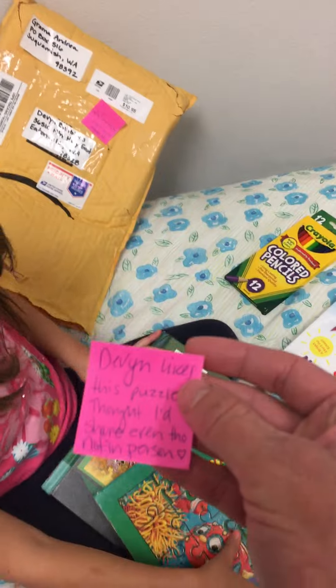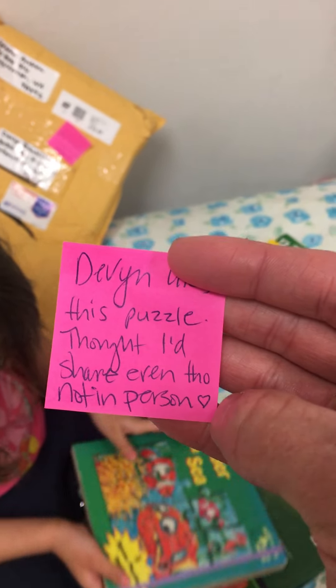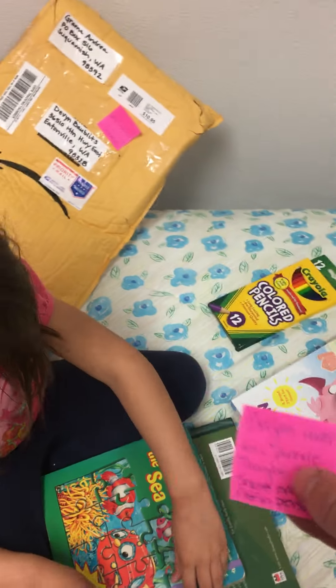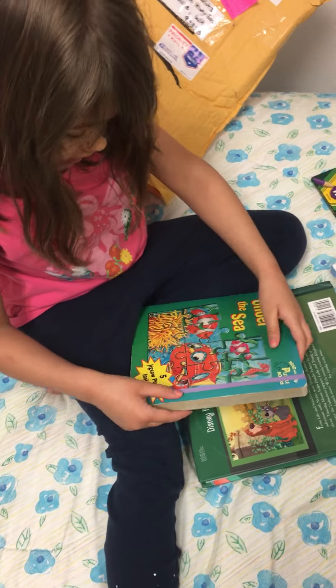It says... Devon likes this puzzle. Thought I'd share it, even though not in person. Hearts. That was very sweet of her. I can do all of them. I can do all of these. Awesome!